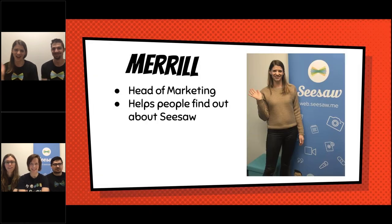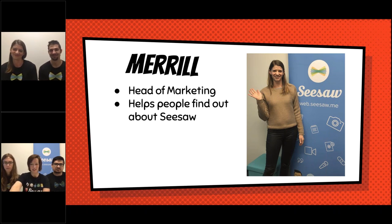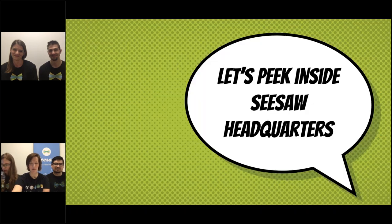And Meryl, say hello. Hi, everyone. I'm Meryl. I lead our marketing team here at Seesaw. That means I help people, teachers, and parents find out more about Seesaw and how they can use it. Sometimes that means I send people emails or write them letters, and sometimes we send them stuff in the mail like t-shirts, and really just try to help people get the most out of Seesaw in their classroom. So many great people working here.